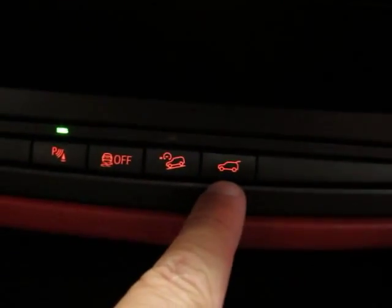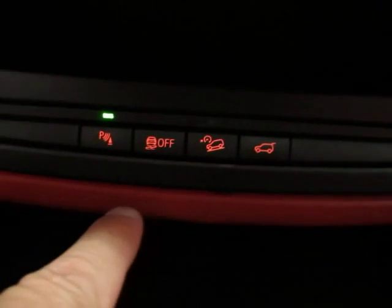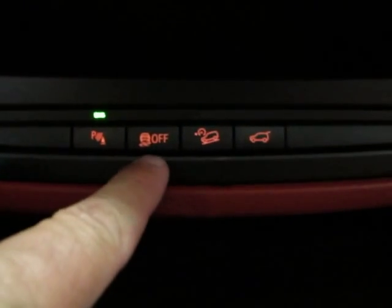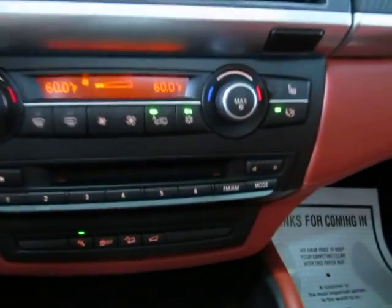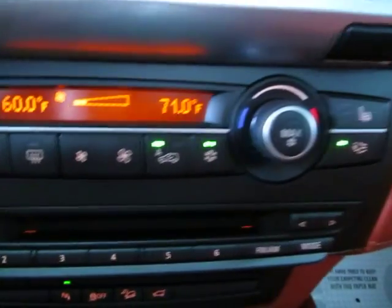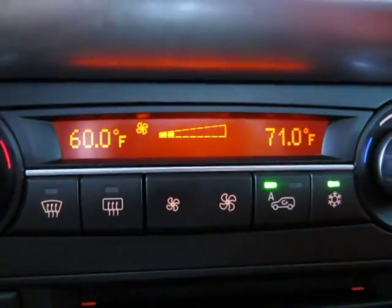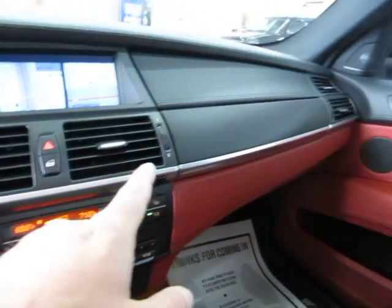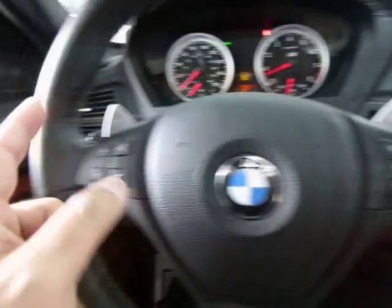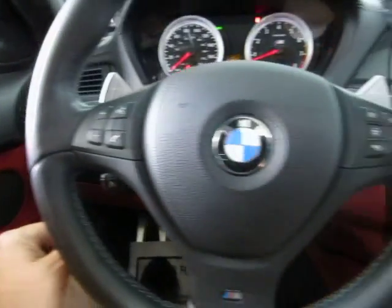Over here is your power tailgate switch. This is your descent control. This is to deactivate your parking sensors, and this is for your traction control. You got dual climate control — as you can see I got both sides at 60, and I just went ahead and put the passenger side at 71. All that does is make the AC vents on the right-hand side blow at 71 while the ones on the left blow at 60, or whatever you set it to.